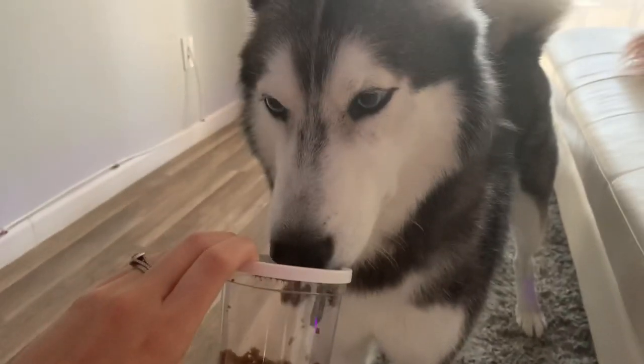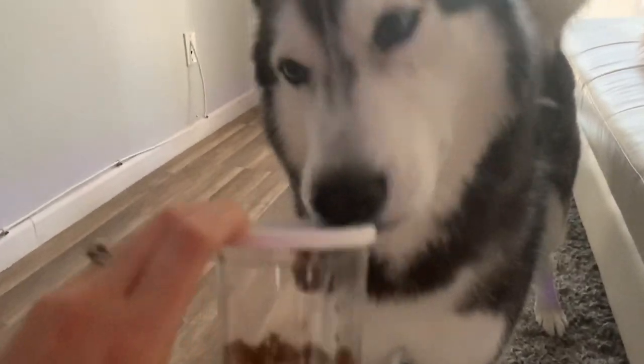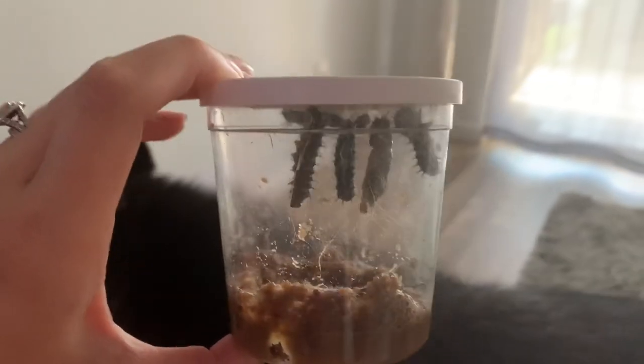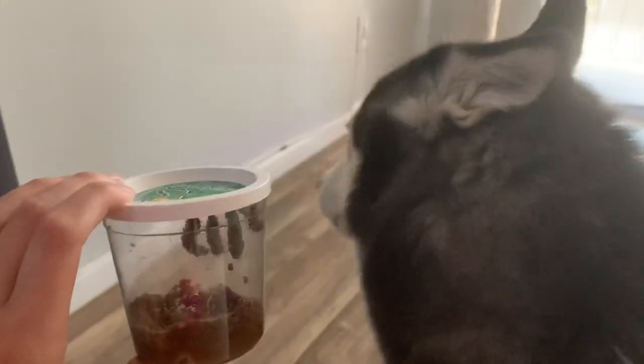Mika! Look at them — they're all at the top now. She's giving them a kiss. So they're all at the top now, they look really cool. They're starting to turn into their next chrysalis phase. Look, Mika — aren't they cool?